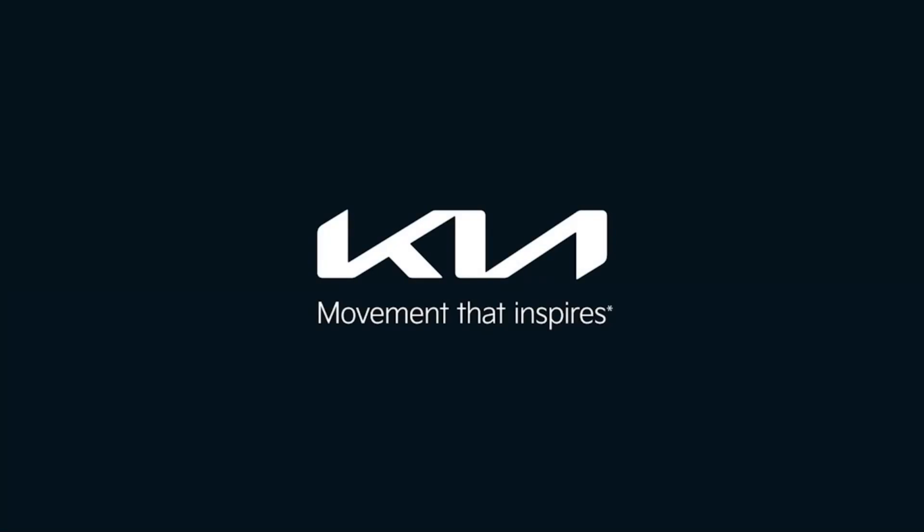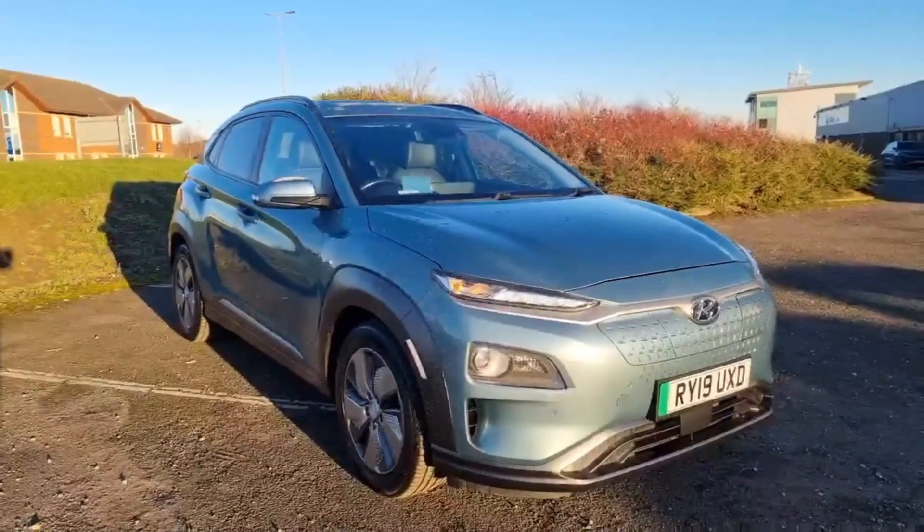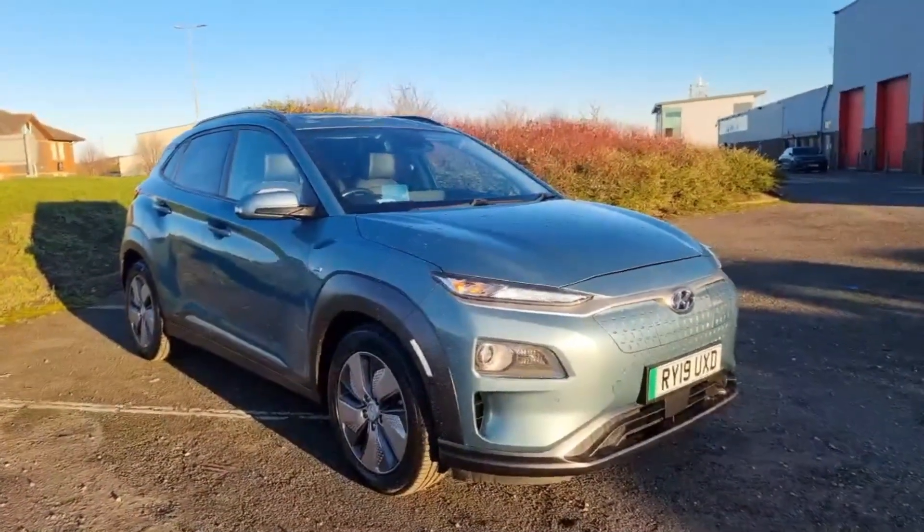Kia — movement that inspires. Hi guys, welcome to Stockton Kia. My name is Matt and today I've got this beautiful Hyundai Kona Premium SE EV model.